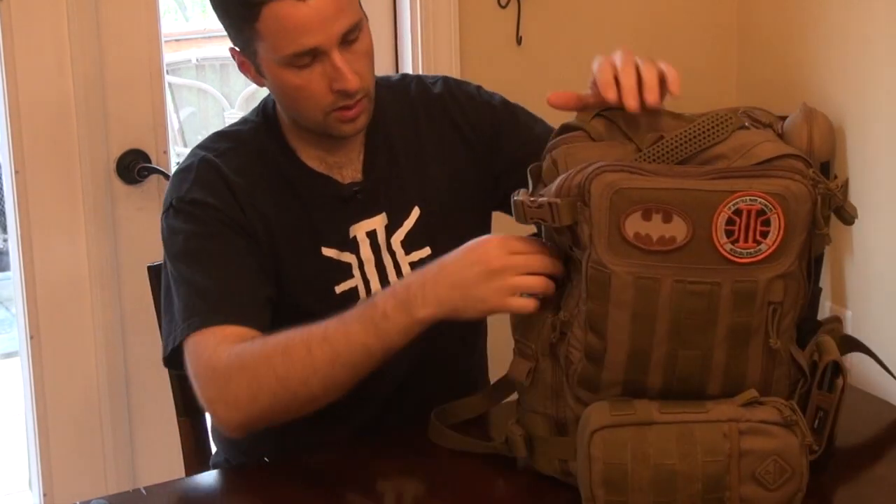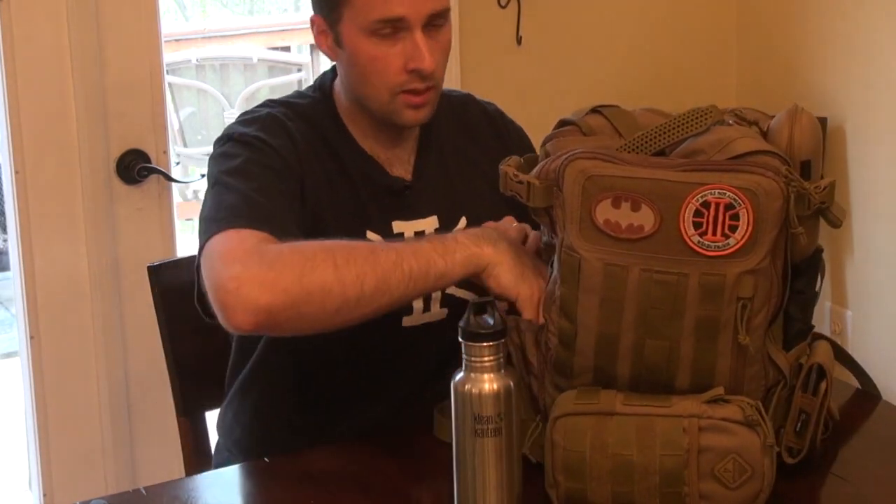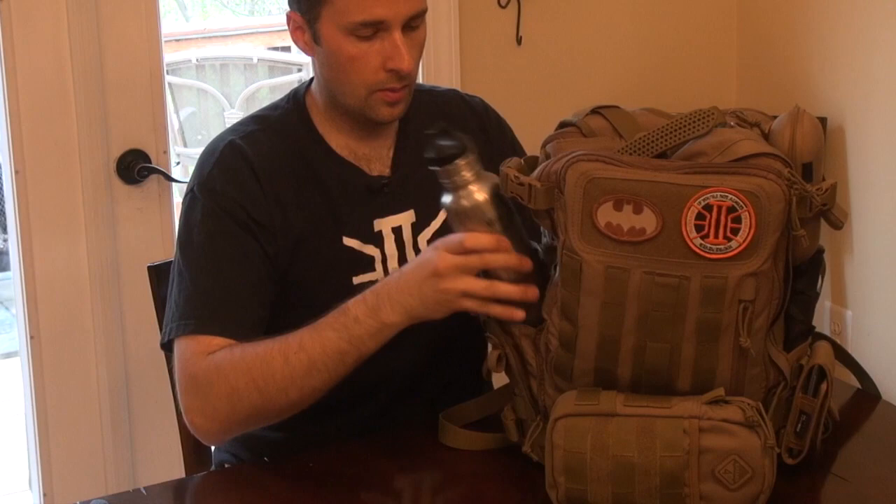Over here I've got my Klean Kanteen water bottle — it needs to be filled up, getting a little low. And then I have my MSR little titanium cup. As you guys can see, that's seen some love quite a few times.